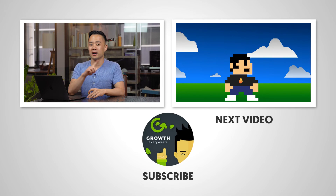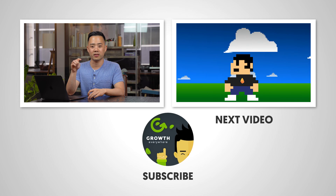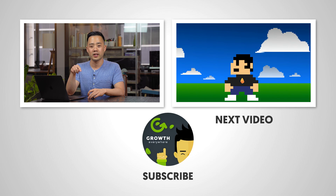Don't forget to watch the next video and don't forget to subscribe. Let us know how you're going to be interesting in the comments so you can get more sales. We'll see you tomorrow.